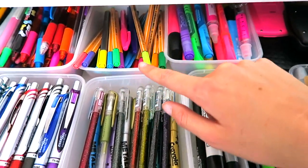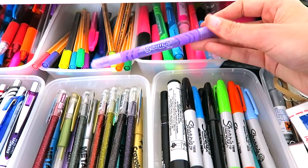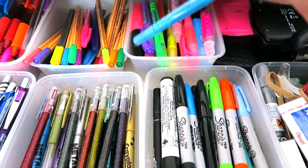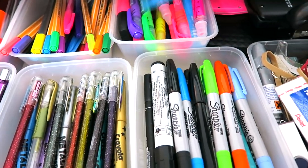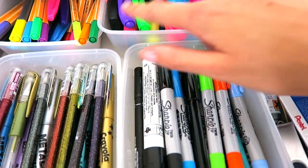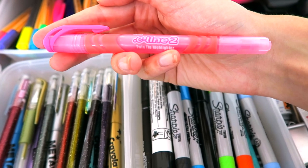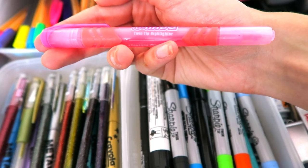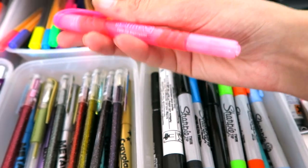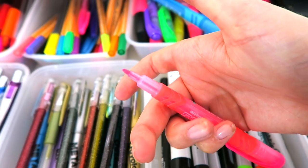Moving along, next to the felt tips, I have my highlighters. Whilst I was tidying out my stationery drawer, I realized I have so many highlighters — it's ridiculous. So basically they're all in this little pot here at the back. I've got various colors: blue, purple, green, yellow, pink ones. So these ones here are the Eline 2 by Pentel — they are twin tip highlighters, so you've got a thicker end on one side and then a much thinner end for kind of underlining at the bottom.